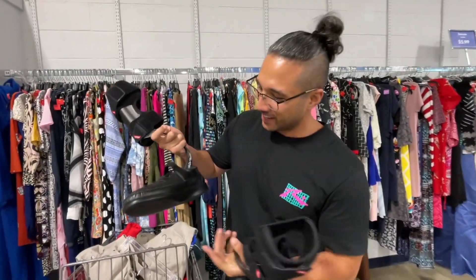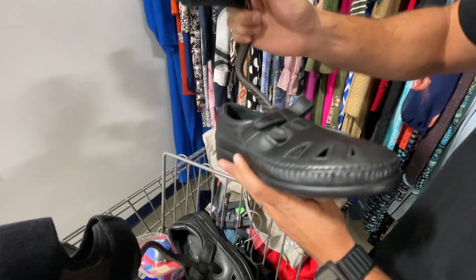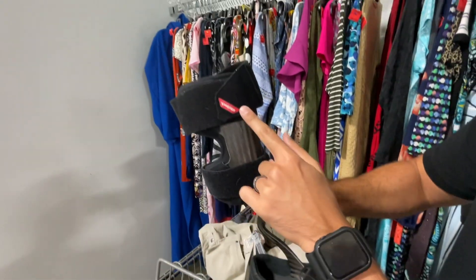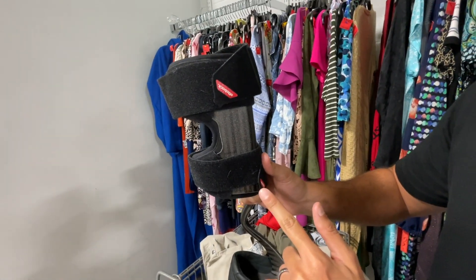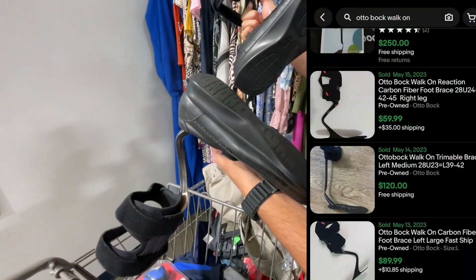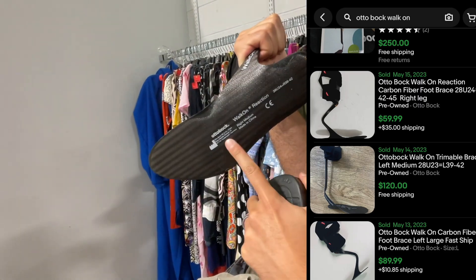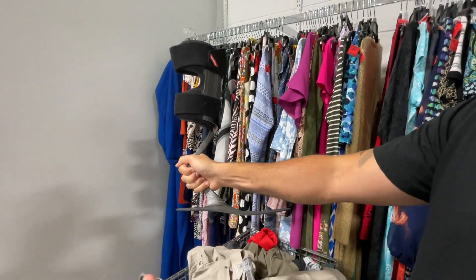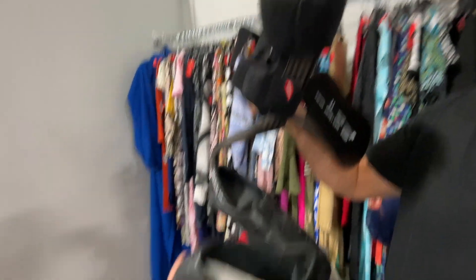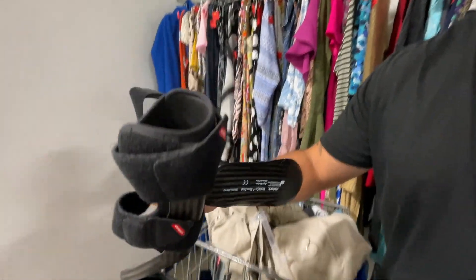Check these out — caught my eye and I didn't know what they were. They're Walk On Reaction foot braces by Otto Bock. These single braces go for $60 to $100, and we have two of them. The shoes seem to be included because they just pop right out. Otto Bock makes prosthetic legs and all that, so this could be $60 to $90 for one brace. Since there's no special price on anything, we're paying $6.99 for what appears to be the pair of shoes plus both braces.